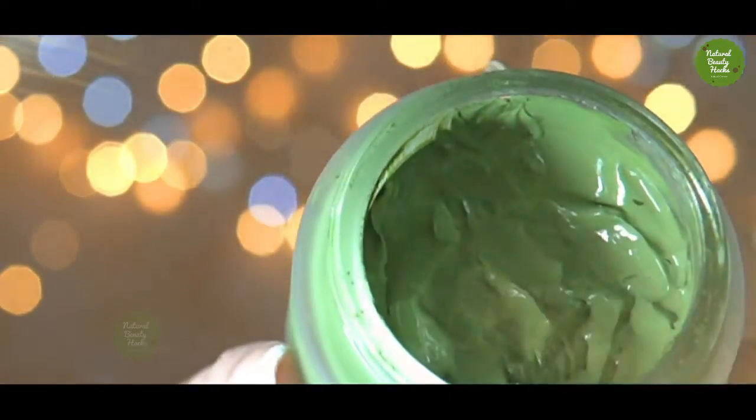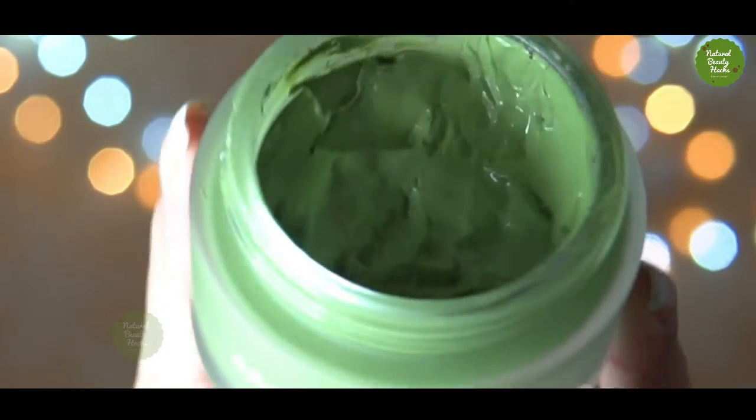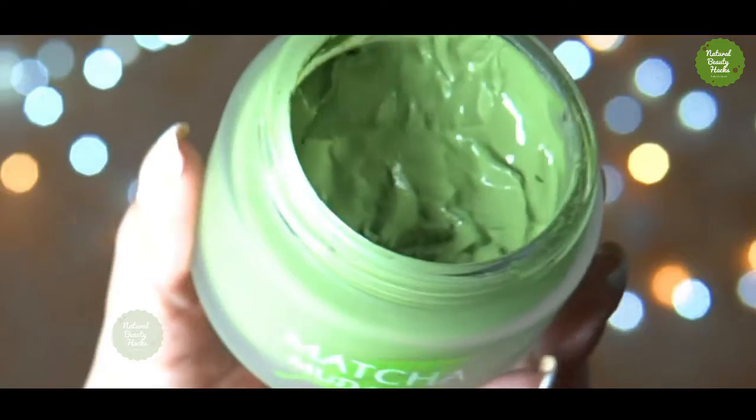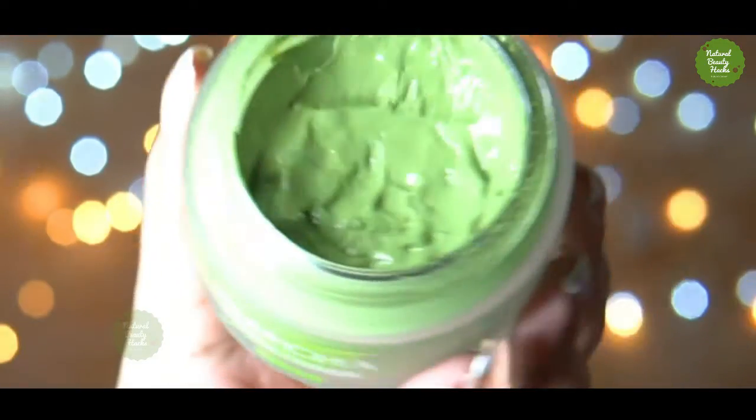Matcha mask fights premature aging. The vitamins in matcha mask, especially vitamin B2, can also keep your skin looking more healthy. Vitamin B2 has the ability to maintain collagen levels, which can improve the firmness of your skin.